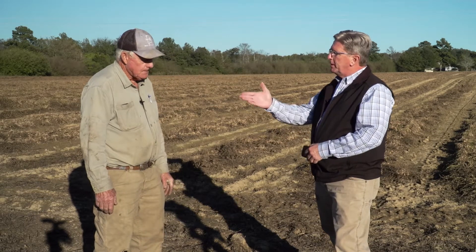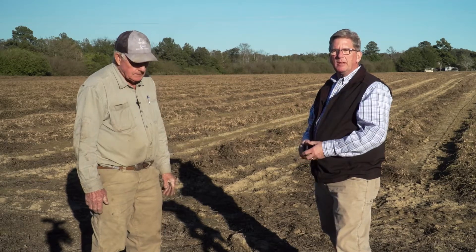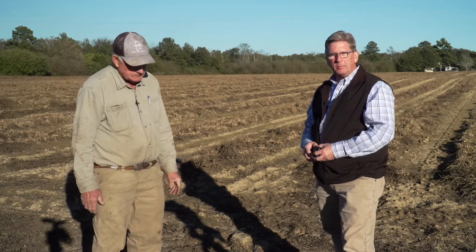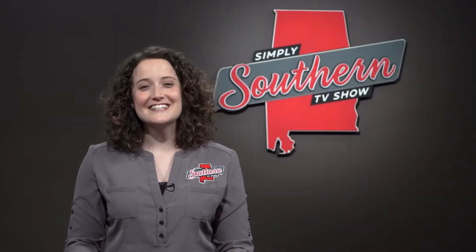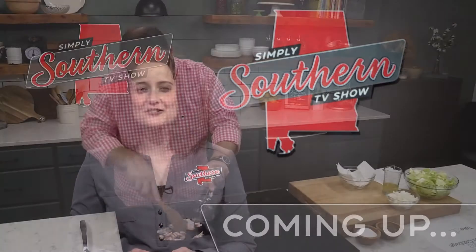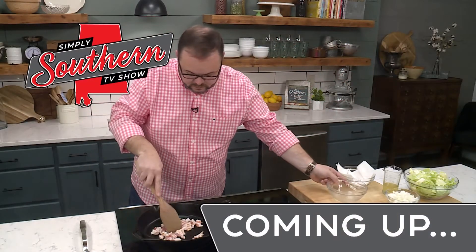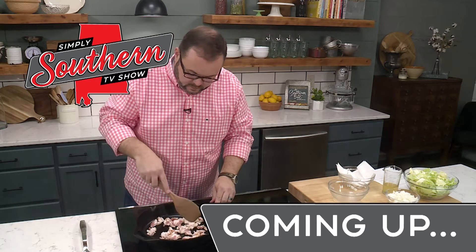Alright, Jimmy Miller, thank you for having us out to your farm today. If you've got a question, send it to askafarmer@simplysoutherntv.net. Coming up, Stacy Little of Southern Bite has an easy way to turn plain old cabbage into a savory sensation. And in a Southern kitchen, the best way to simplify is to fry.